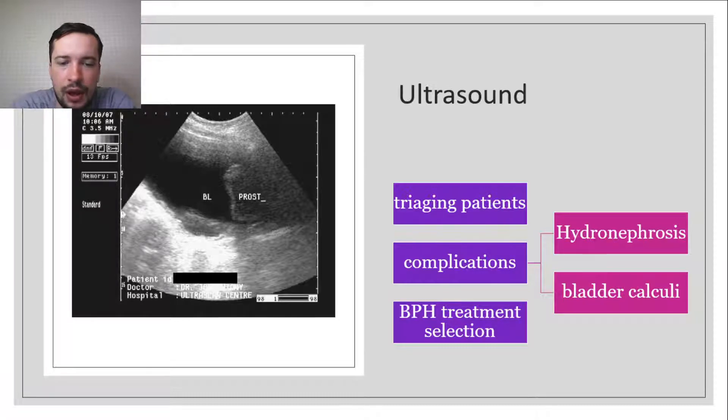A urinary tract ultrasound is not essential for investigation of all cases of lower urinary tract symptoms, but can be helpful in triaging patients by identifying complications of BPH. Also, prostate size does not correlate with patient symptoms.